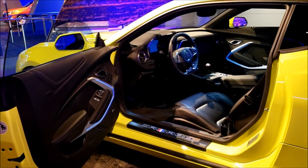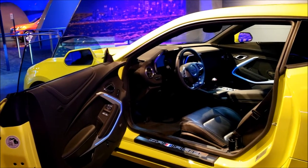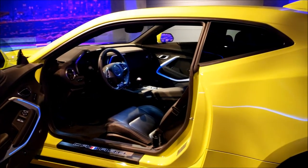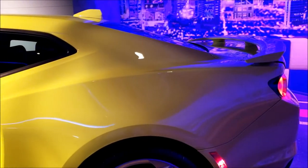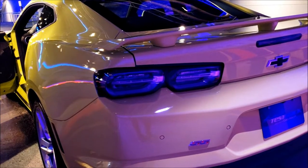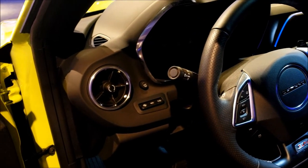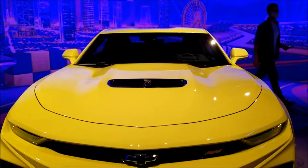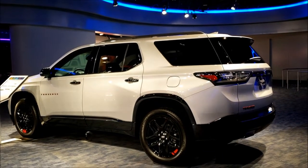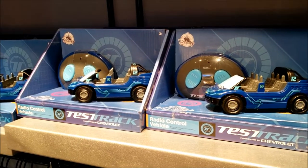It's got a 6.2-liter V8, rear-wheel drive, priced at $44,000, with a 6-speed manual transmission. The Chevy Traverse is pretty sweet, but the Colorado is super sweet. They've also got remote control cars in here — this one is the ride vehicle from Test Track. As you guys know, I do like RC cars.